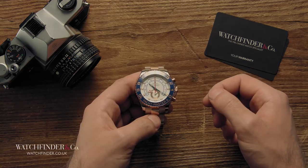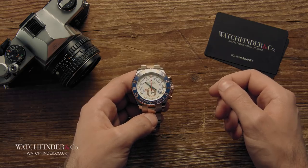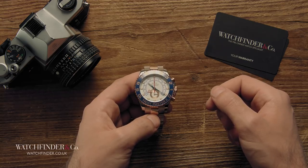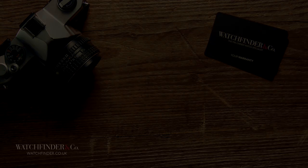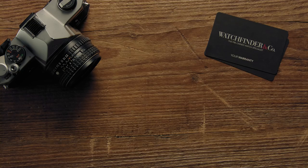What do you think? Is there an alternative chronograph watch out there that would top your list? Let us know in the comments below. Discover more exceptional watches at watchfinder.co.uk. If you enjoyed this video, please like and subscribe, and if there are any other watches you'd like to see reviewed, please let us know in the comments below.